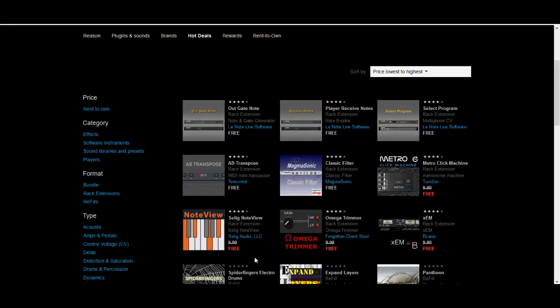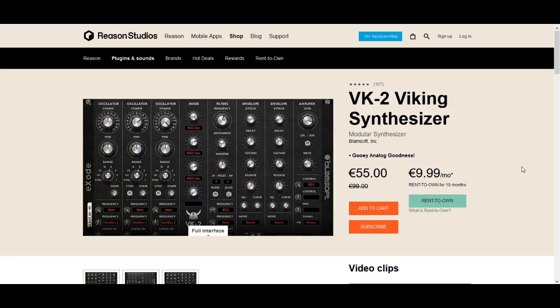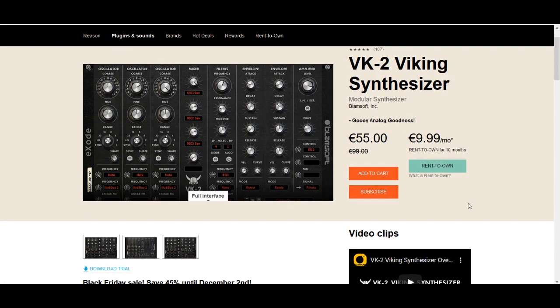Let me move on to the top 10 bargains that can be had this week. Starting off at number 10 in our countdown, we have VK2 Viking Synthesizer by Blamsoft. Blamsoft are one of the more respected rack extension developers, and with this Moog modular recreation, they really knocked it out of the park. Even though the discount is only 44%, the quality of this synth is such that you should not pass it up now that you have the chance to buy it at a discount.